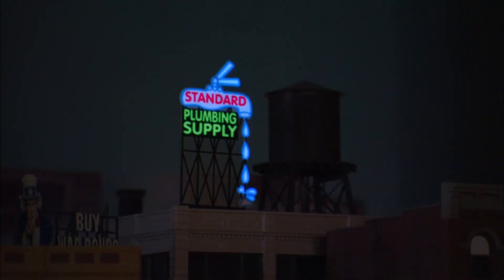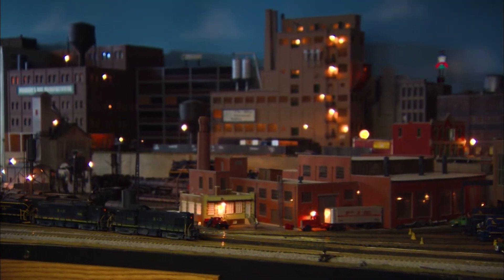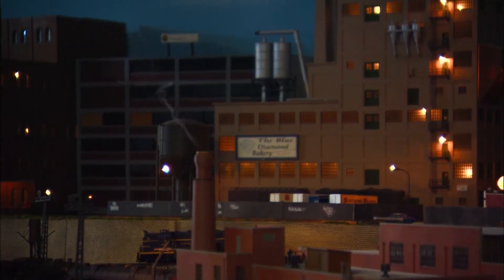Numerous small details add to that effect. We have a couple of areas where we have little animated scenes — a bulldozer that's operational, and what looks to be a man welding on a pipeline in another area. We also have a lot of the buildings on the layout lighted, which gives it a more realistic effect and makes you actually think you're in a real scene.